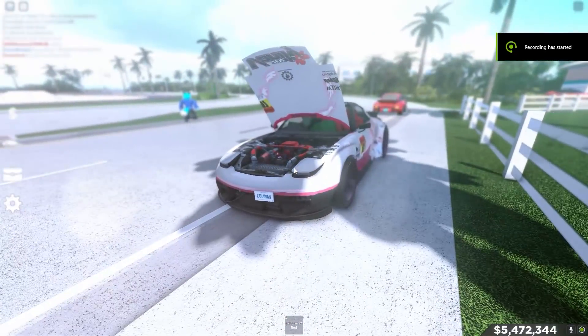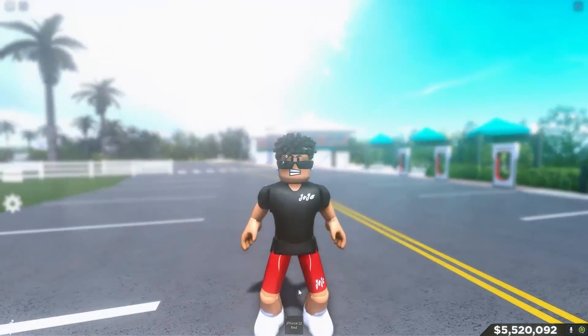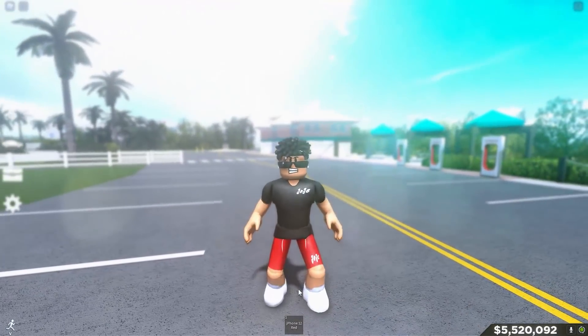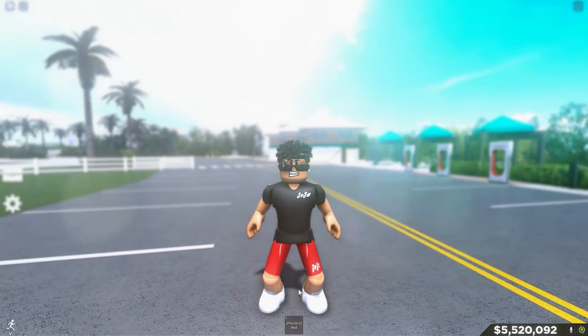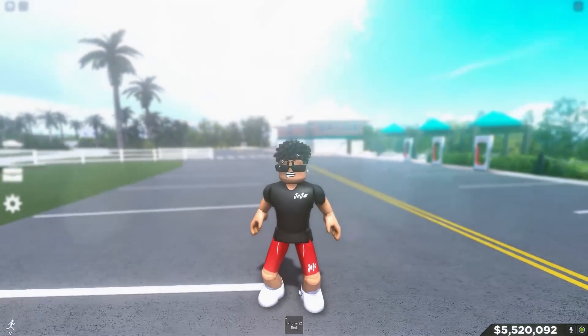Oh my goodness, look at this thing! What's up guys, it is Joji back with another video. Today I'll be showing you guys me driving a custom Mazda RX7 in Southwest Florida Roblox. This was such a cool experience — it had a detailed engine, an insane interior, twin turbos, and a bunch more cool stuff.